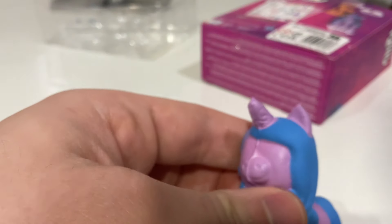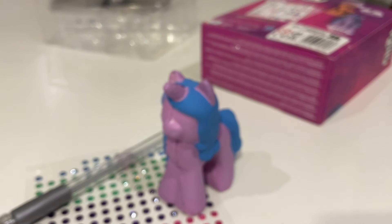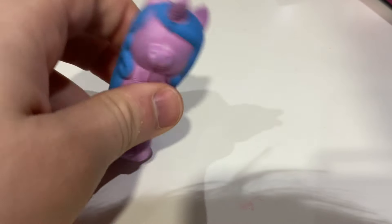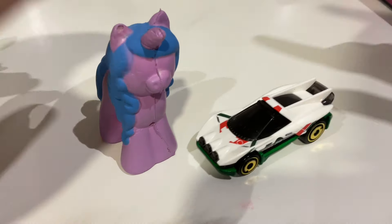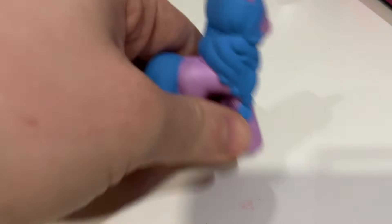Anyway, that's been my terrible review of what could have been potentially a really good product. Sorry about that guys. I'm going to continue my rant because I've just remembered I bought two things from The Entertainer today - I bought this and I also bought this Hot Wheels car.